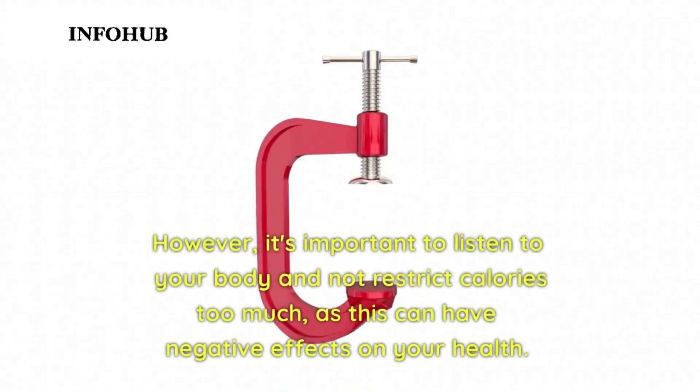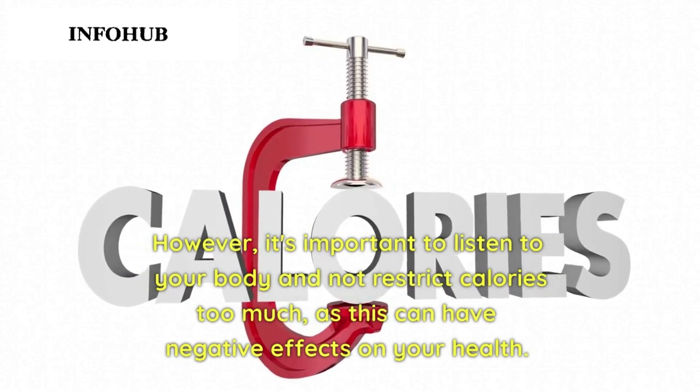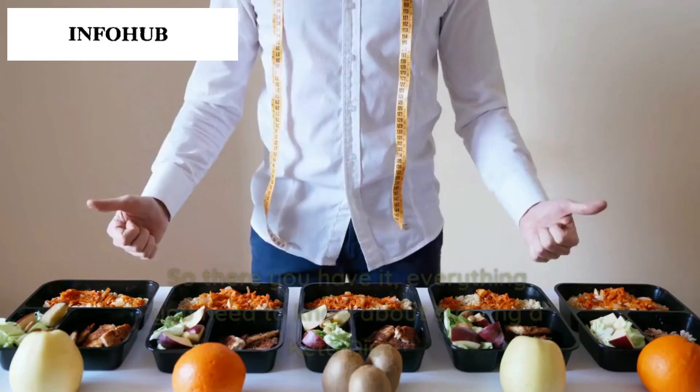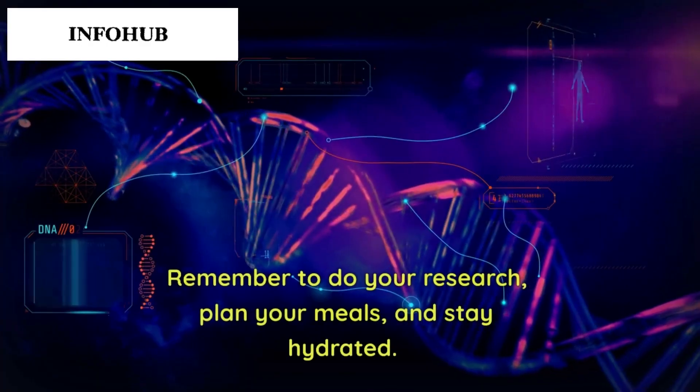However, it's important to listen to your body and not restrict calories too much, as this can have negative effects on your health. So there you have it — everything you need to know about starting a keto diet.